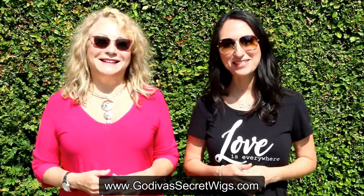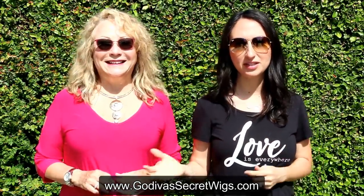Hi, I'm Rochelle and I'm Danielle. We are the mother-daughter team of Godiva's Secret Wigs and today we're taking you outside in the California sun. We are going to be showing you our top 10 most popular colors over the last year. We're going to be putting on different colors so you can see the differences, and we're going to go from light to dark. So here we go.